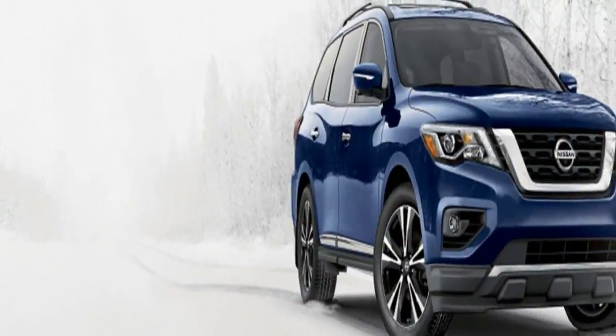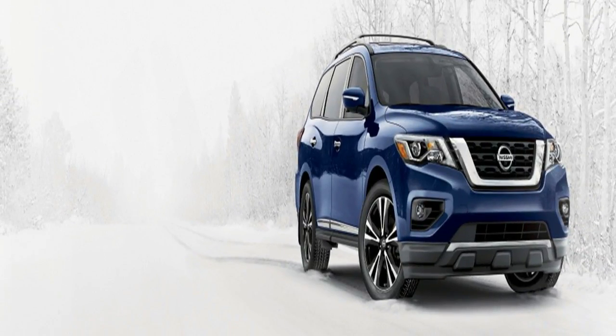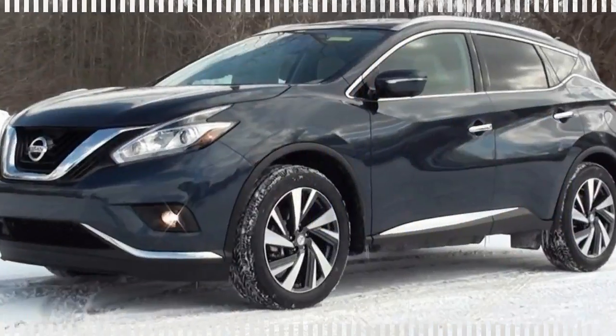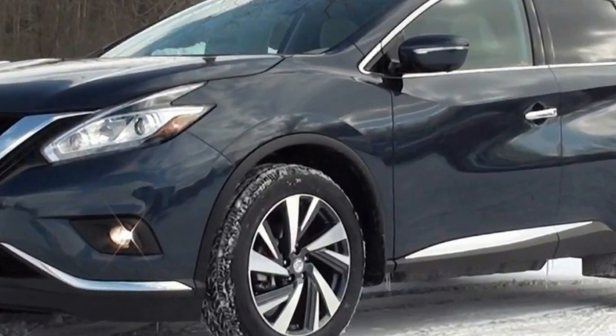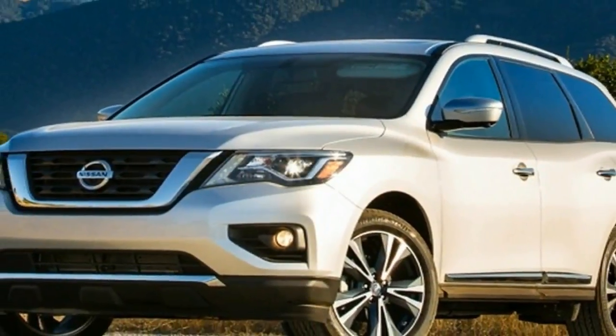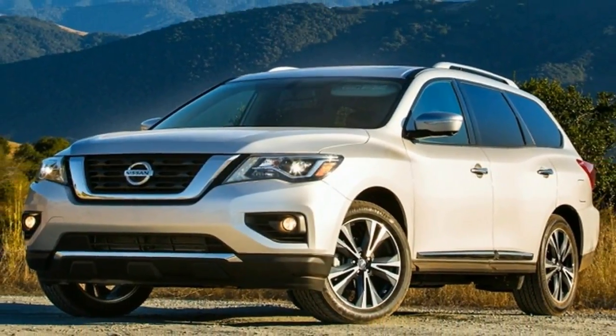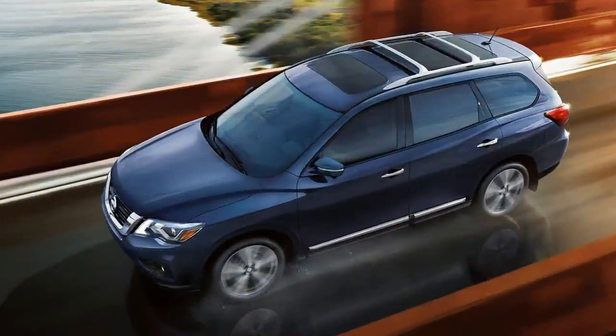NHTSA hasn't tested the 2018 Pathfinder, but the 2017 model received a 5-star overall score out of a possible 5 stars. In IIHS testing, the 2017 model received the Top Safety Pick award after it earned a good score on all crash tests. Good is the highest possible score.